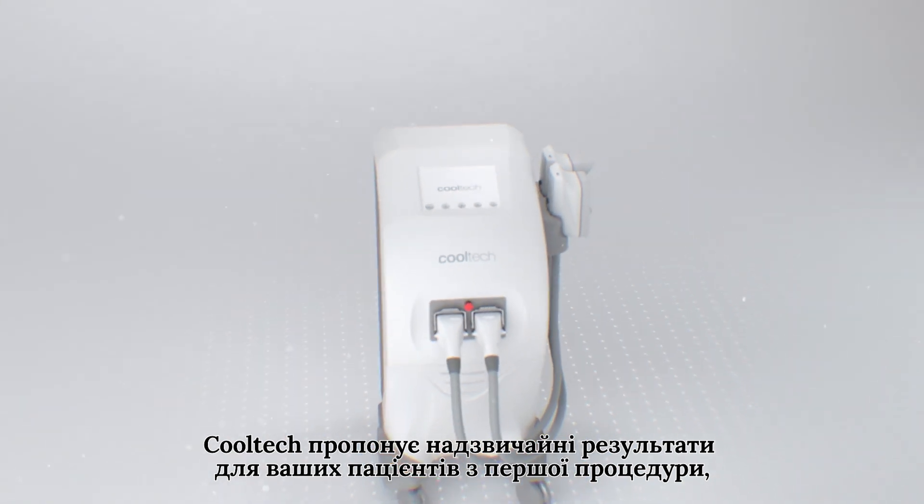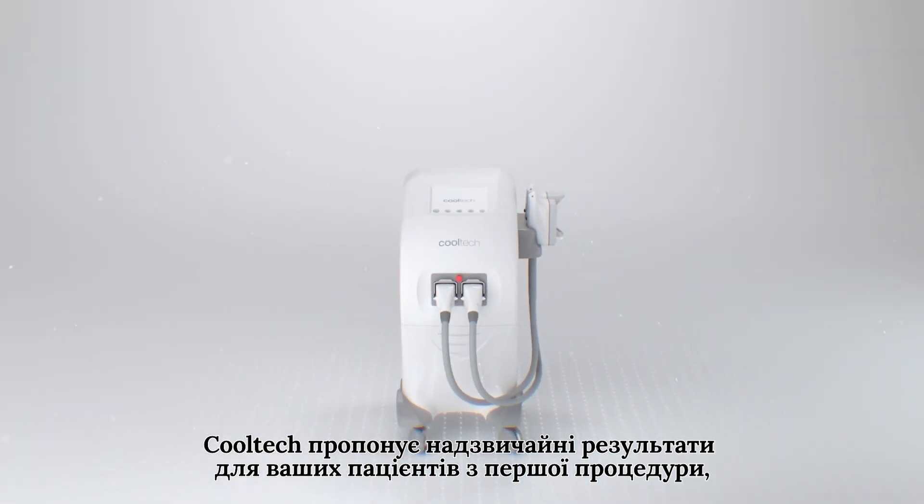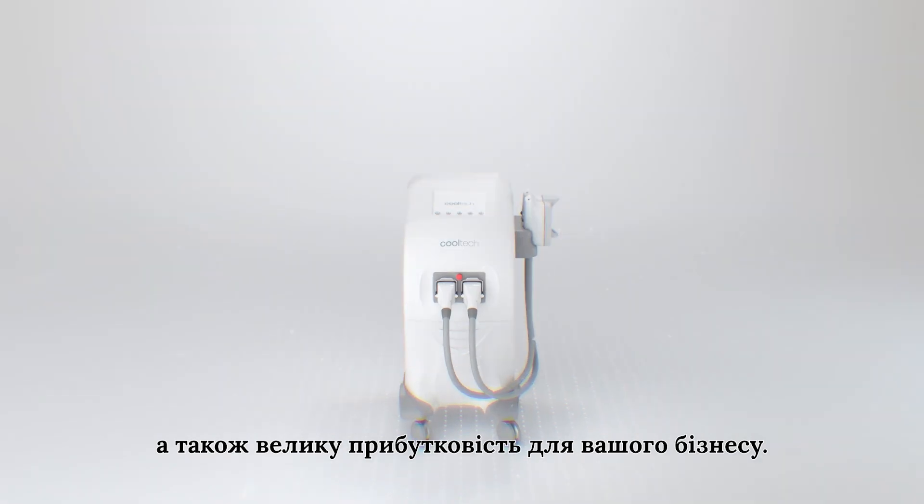It offers extraordinary results for your patients from the first session, as well as great profitability for your clinic. Cooltech, make it possible.